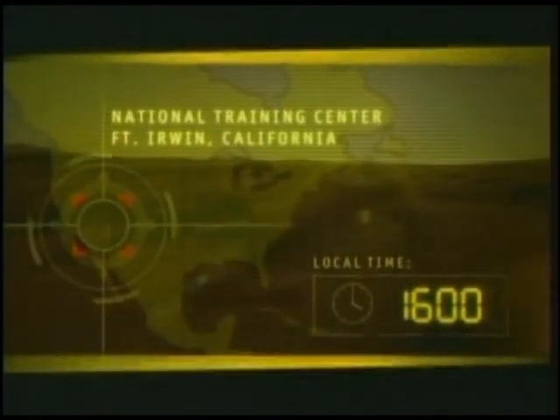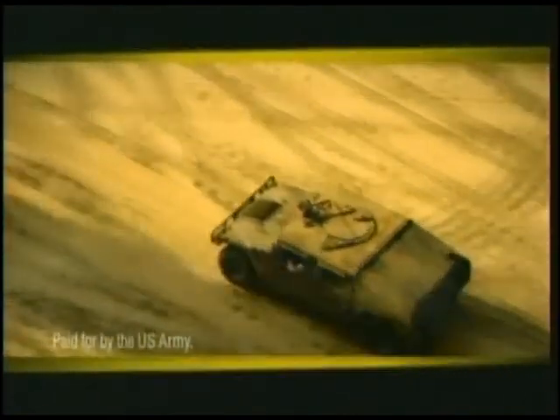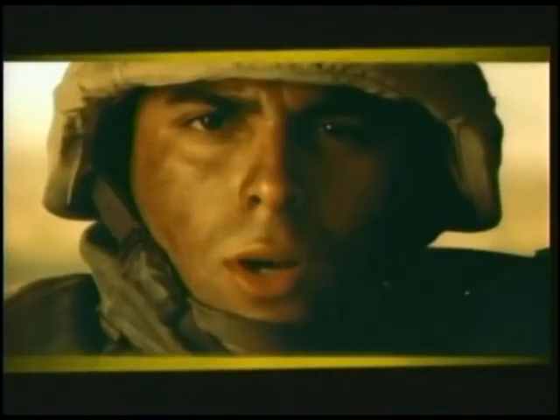We're 1st Platoon Charlie Company, and we were part of Operation Iraqi Freedom. On the battlefield, you have to have an officer who can think on his feet — we had that. Lieutenant Walker came to us from ROTC. It didn't matter if we were in training or in combat — he was right there with us. He had confidence and dedication, and wherever he goes, we go.